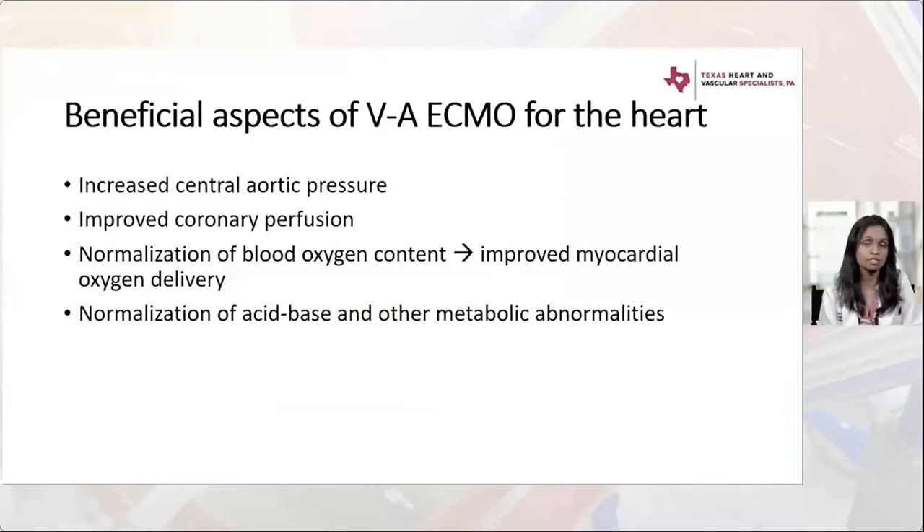VA ECMO in refractory cardiogenic shock has beneficial aspects: it increases central aortic pressure by delivering blood through the femoral arterial cannula in a retrograde fashion, helping perfuse the rest of the body and improving coronary perfusion. It normalizes blood oxygen content, improving myocardial oxygen delivery via the oxygenator. By manipulating sweep, it normalizes acid-base and metabolic abnormalities such as lactate. We can also dialyze through the circuit.